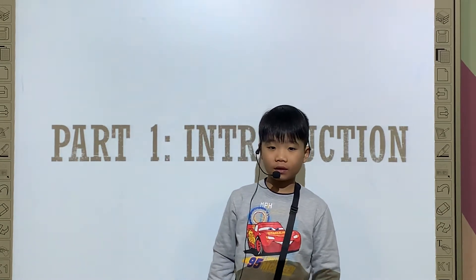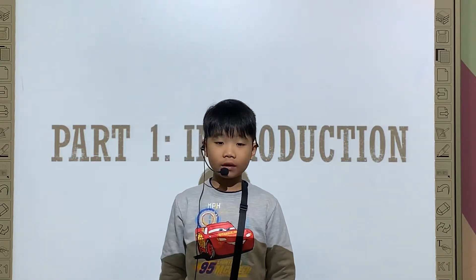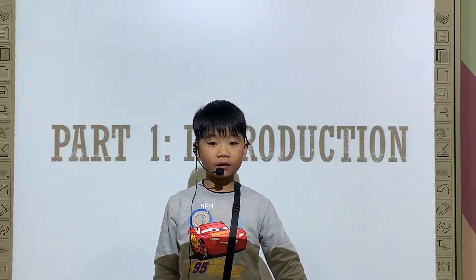Hello, Tony. Hello, everyone. My name is Tony. I'm a person — who is my friend, my brother, and me.